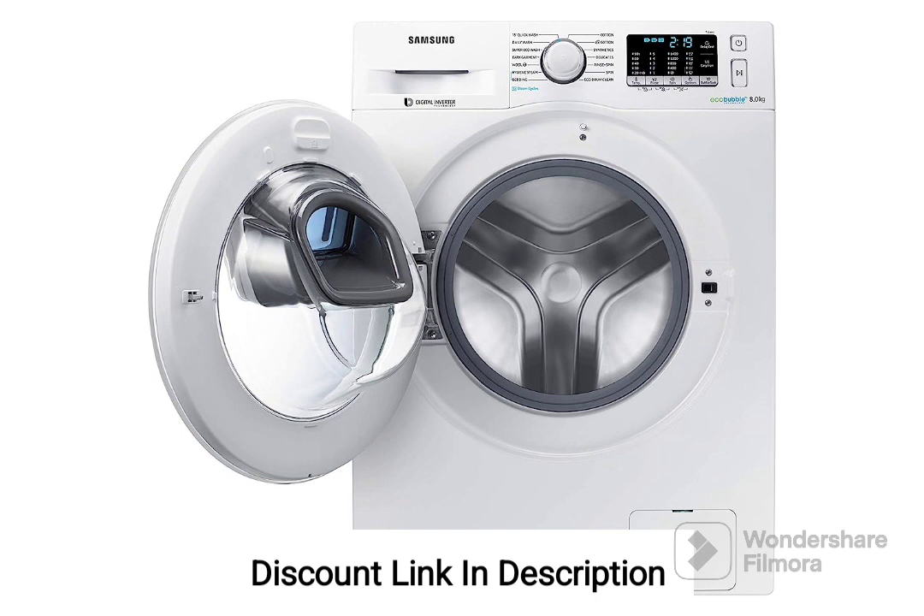3. Hygiene Steam. The hygiene steam feature uses steam during the wash cycle to eliminate bacteria and allergens from your clothes, ensuring thorough cleaning and improved hygiene for your garments.